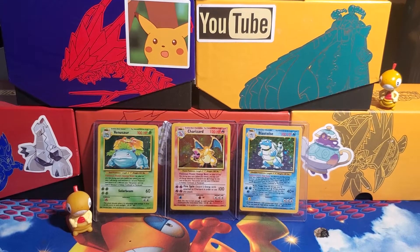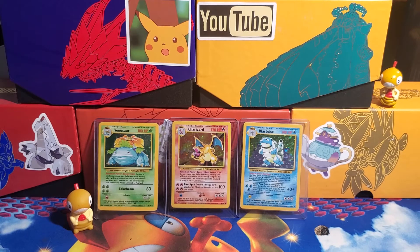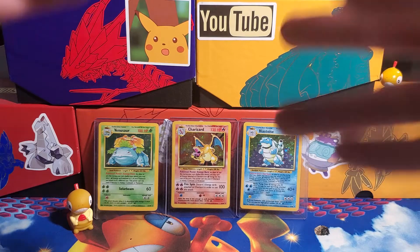What's up guys, Scraggypants here with a very special Pokémon video for you guys today. I got this super cool thing that I can't wait to open up and show you guys what's inside.